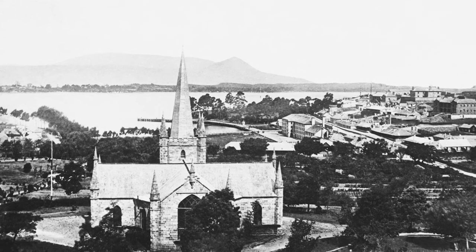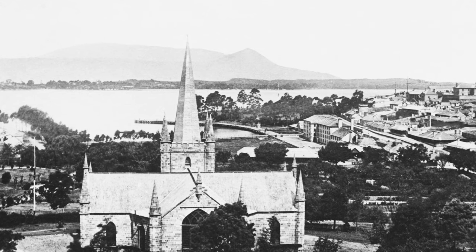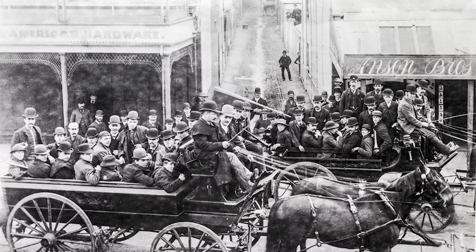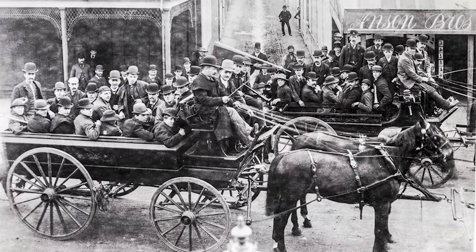These photographs were incredibly significant. Samuel Clifford is remembered for his photographs of Port Arthur and his stereoscopic photo cards. In 1878 he sold his studio to the Anson brothers — Henry, Richard and Joshua. In 1882 they employed John Watt Beattie, and in 1891 he bought out the brothers and changed the name to Beattie Studio.